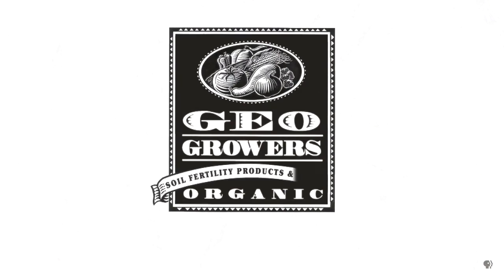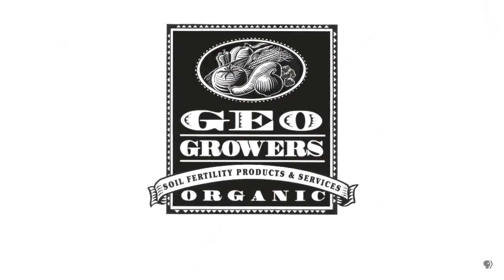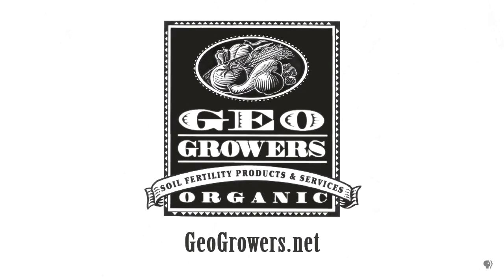Support for Central Texas Gardener comes from GeoGrowers, offering custom soil blends for lawns, gardens, xeriscaping, and organic landscaping supplies. More information at GeoGrowers.net.